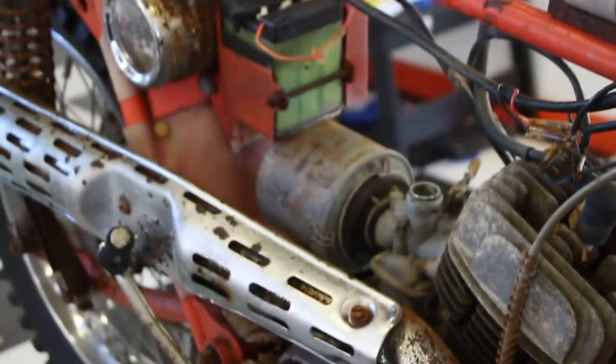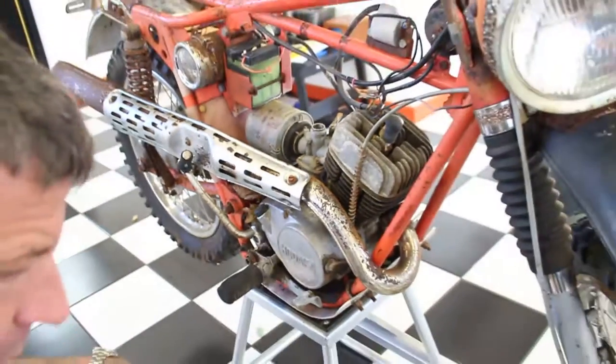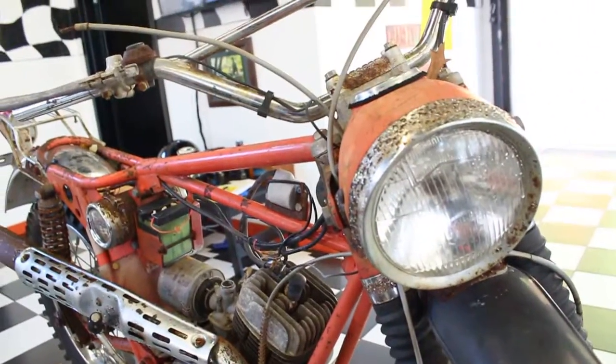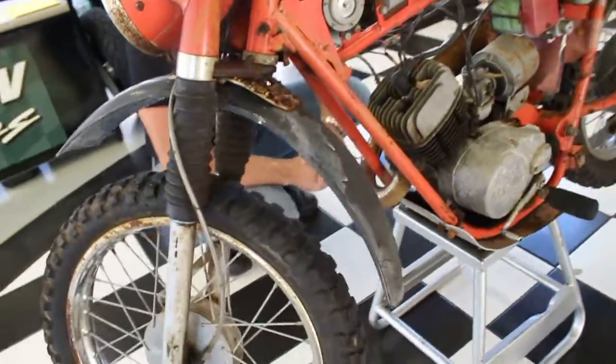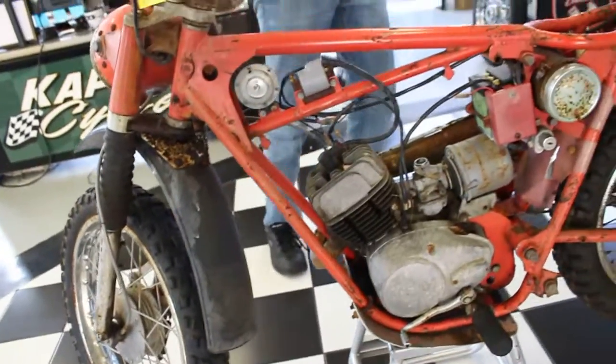The engine shows it's been sitting a long time. We could have soda-blasted it and cleaned the rims up and put a little lipstick on it, but we wanted to show it in its original barn-fresh patina. Great bike.